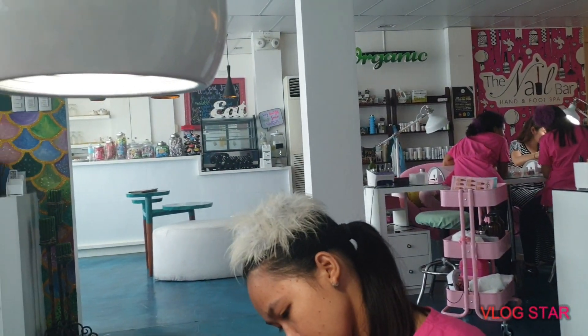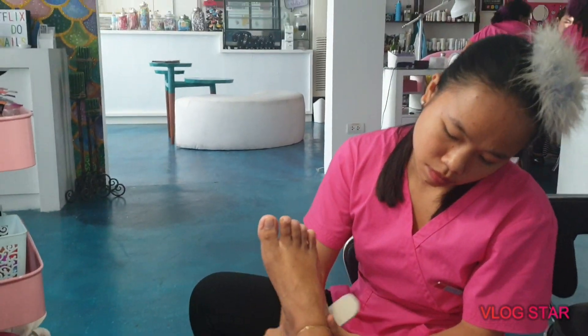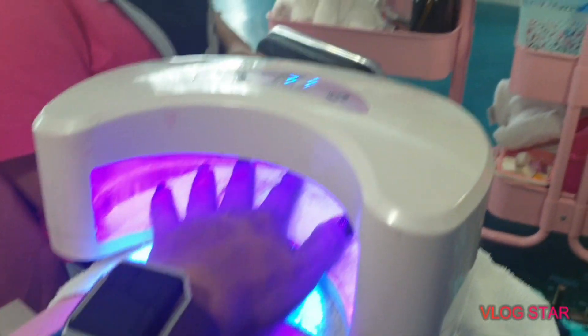They also have a complimentary drink. This machine here is to dry your nails and it really works well.